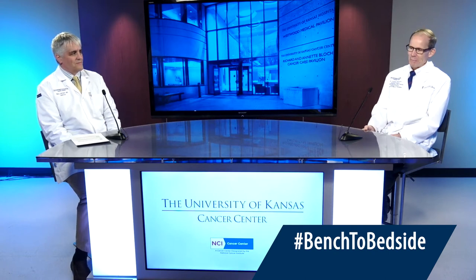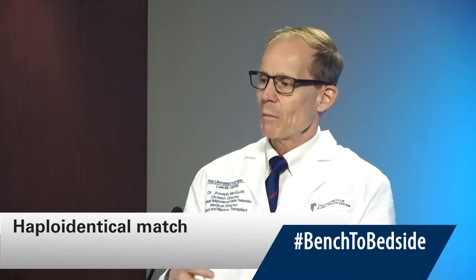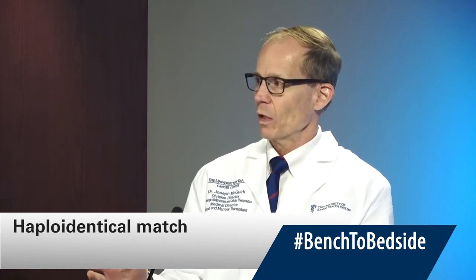Could you please explain to us what a haploidentical match is? To break it down in a straightforward, simple way, it means that you share with someone else half of your chromosomes that code for your immune system. Mom and dad each give you their chromosome 6, which has the genes on it that code for the immune system. So you have half from mom and half from dad. Your kids will all be, by definition, at least half matched with their parents, and there's a very good chance that any brother or sister will be half matched with you as well.